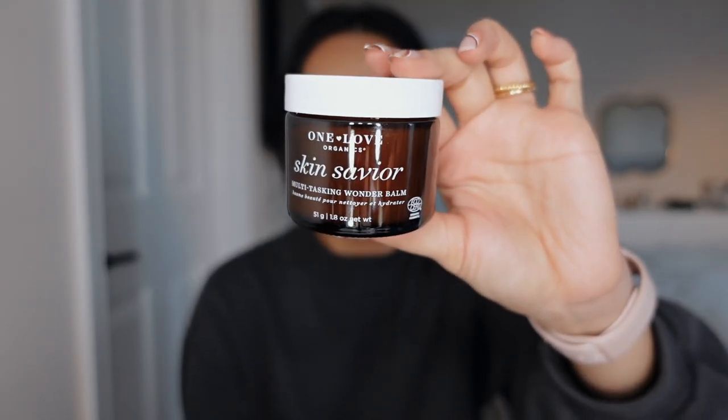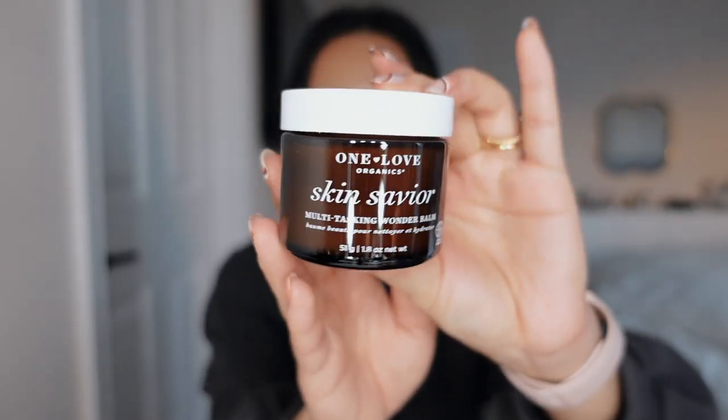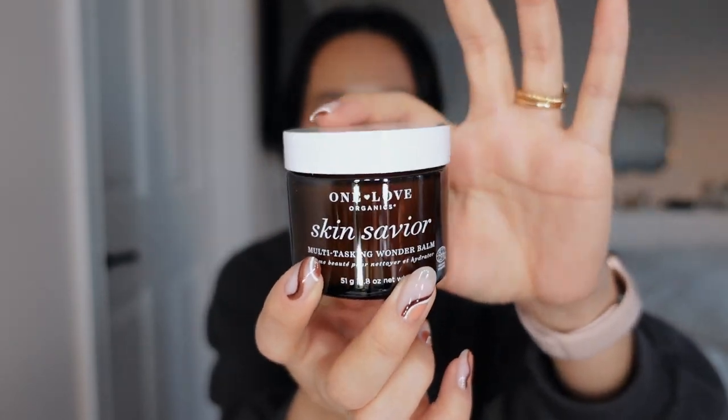It has chia seed oat oil — you guys know I love oats in everything. It is a really aesthetic jar. It reminds me of the packaging for Aesop — it has that same amber packaging with white font.